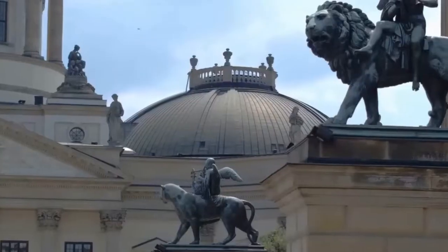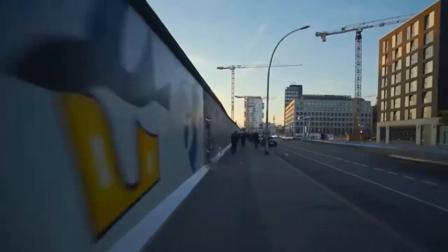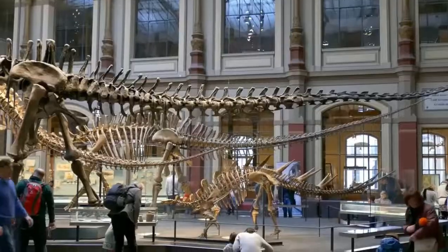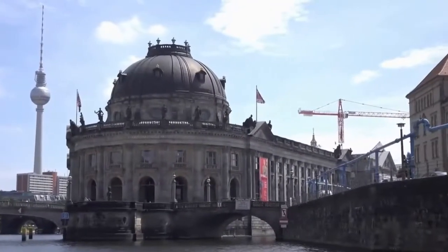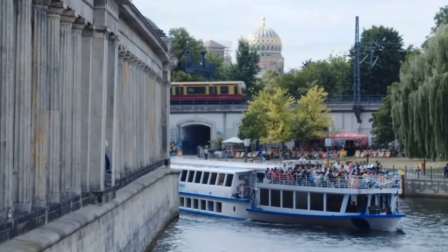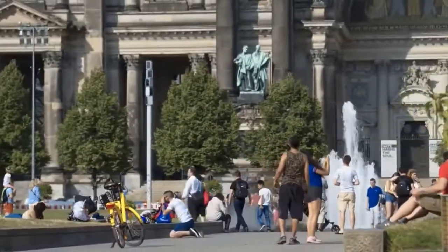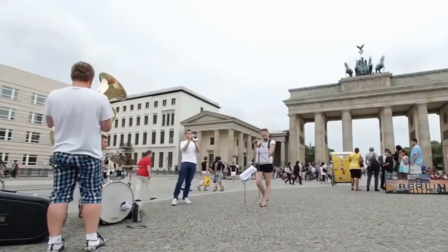Berlin, a global leader in renewable energy adoption, has a history of investing in solar power. Germany's energy policy promotes a shift to renewable energy sources, and Berlin is a major contributor. The city boasts a high number of rooftop solar installations and solar-powered buildings. The iconic Berlin-Brandenburg airport features a solar power system on its roof, contributing to its sustainable operation.